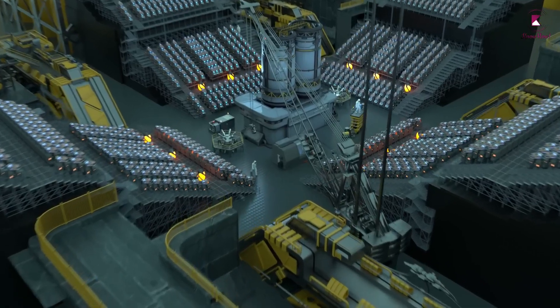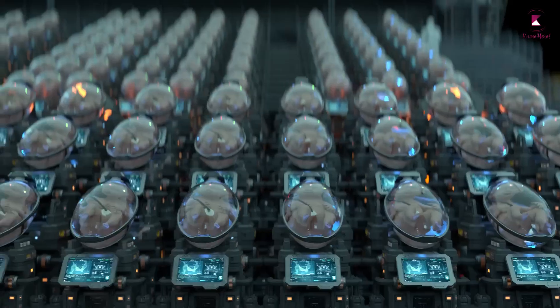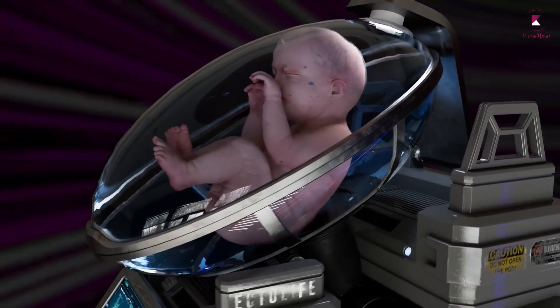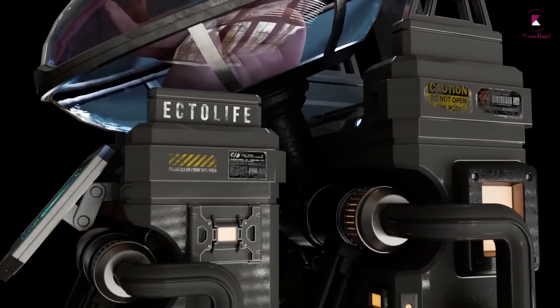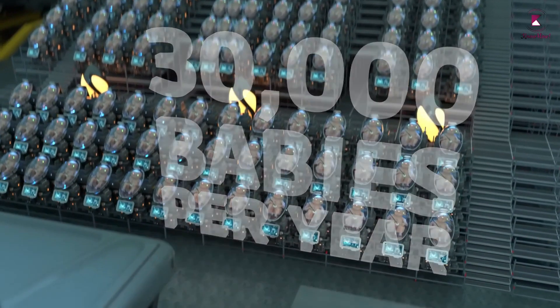The facility features 75 highly equipped labs. Each state-of-the-art lab can accommodate up to 400 growth pods or artificial wombs. A single building can incubate up to 30,000 lab-grown babies per year.